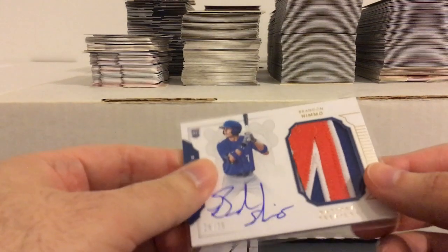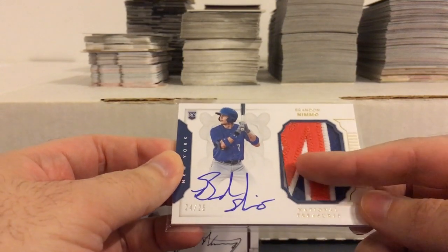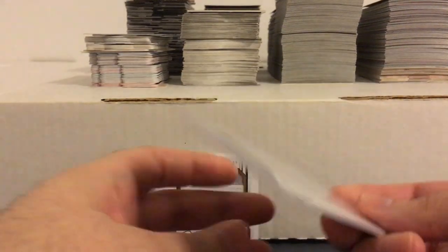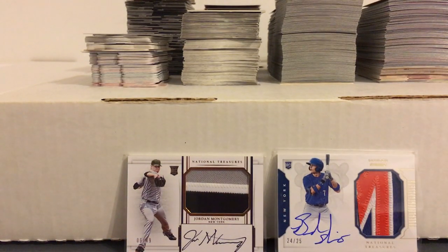And this one also from National Treasures, from the Mets — Brandon Nimmo, numbered to 25. The patch is kind of poorly placed in there but still a sweet looking card. He's become one of my favorite Mets this year, even though he's been kind of cold lately. Very energetic player and always seems to have a smile on his face — you can tell he just loves playing the game. Got to get some magnetic holders for those as well as a bunch of other cards. But that's going to be it for now. I've got to figure out how to make a video for all of that other stuff, so I will be talking to you all again soon.